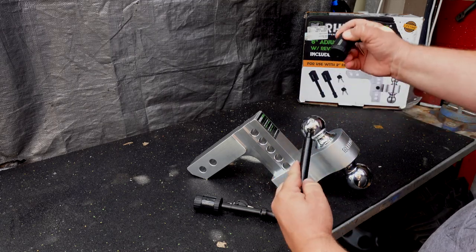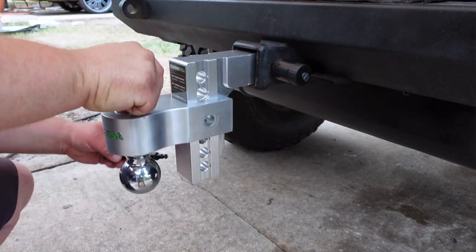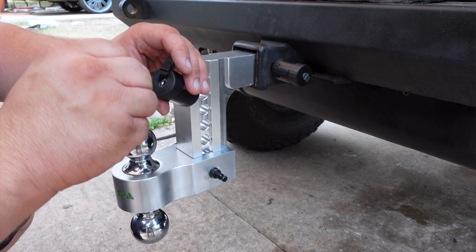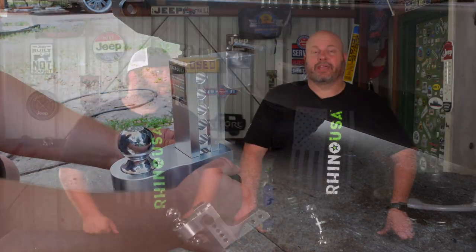Also included are two locking hitch pins and keys — I will drop a link for that product review in the description below. With these adjustable drop hitches, you get a true unmatched build quality, engineered from top-grade aluminum with oxide block for lifelong protection against rust, wear, and corrosion.